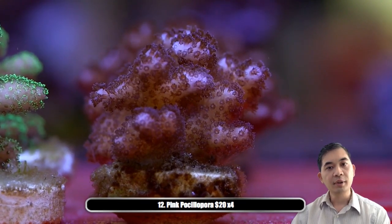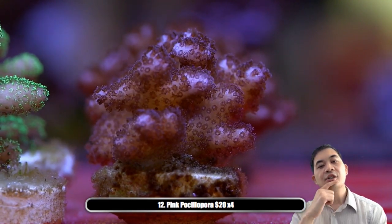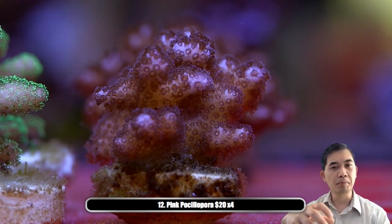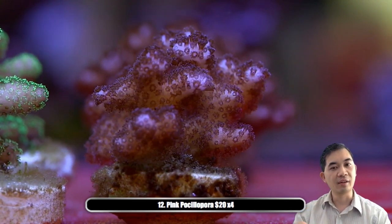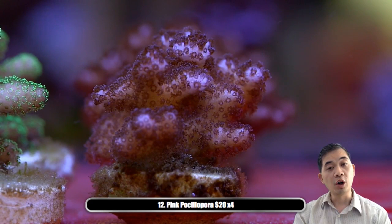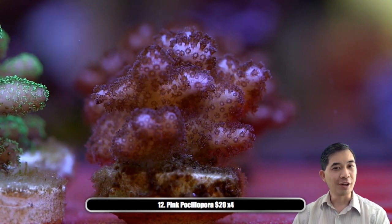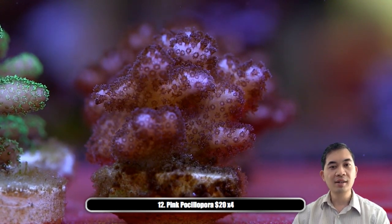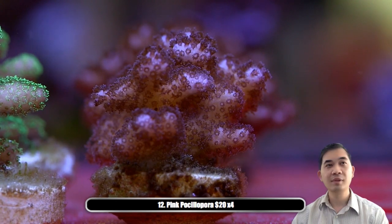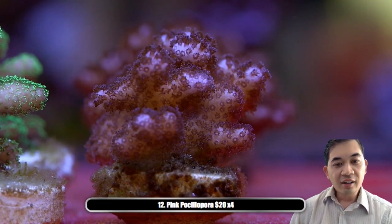Next is the pink pocillopora — again, a fairly easy SPS if you're getting into it. One thing these guys can do — and they're kind of famous for it — is called polyp bailout. They can actually hit the eject button and launch themselves off of the coralite and regrow elsewhere in the tank. They only do this if something's gone terribly wrong in your tank, but the mortality rate is a lot lower than you might think.